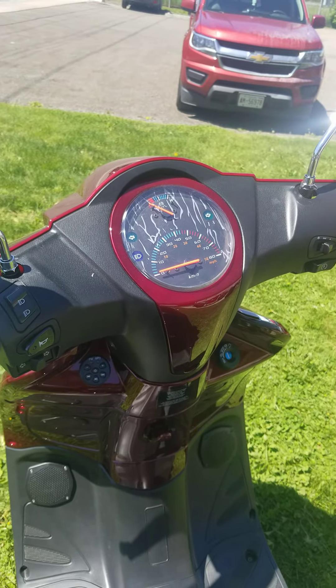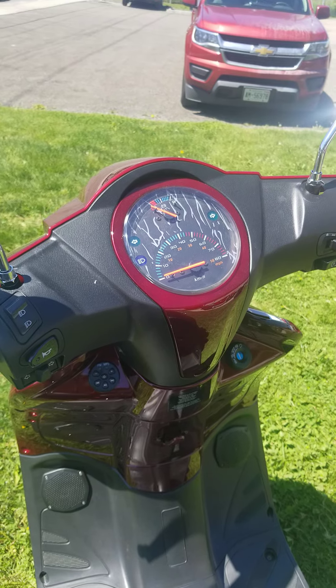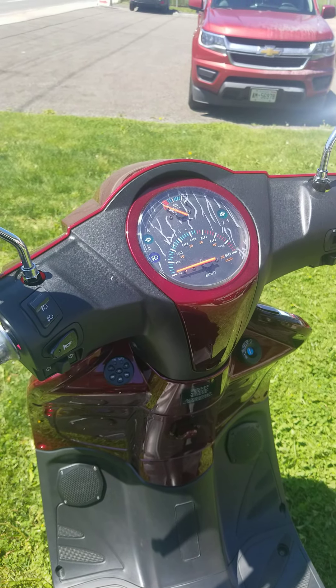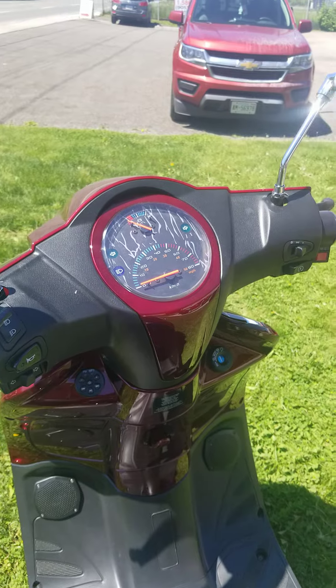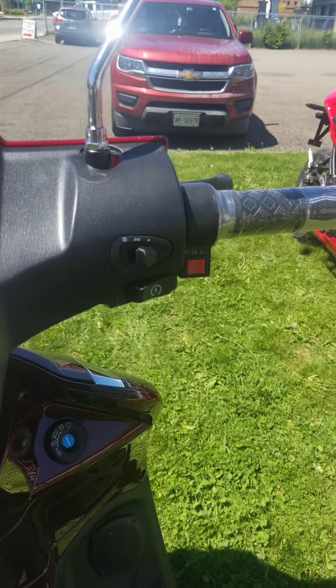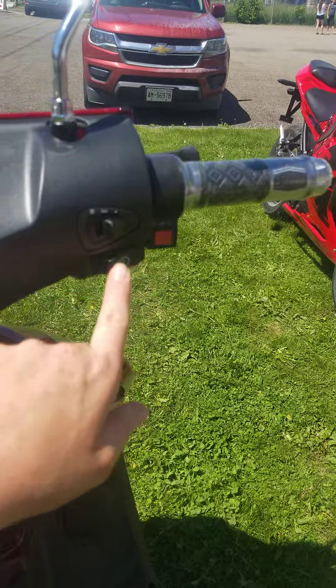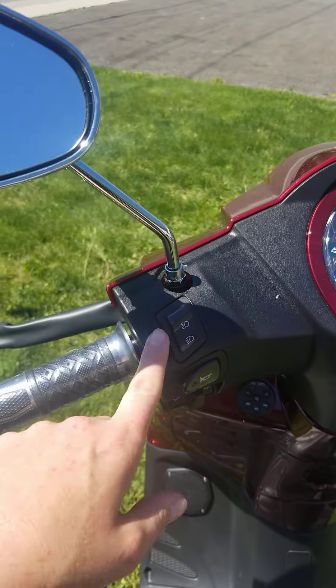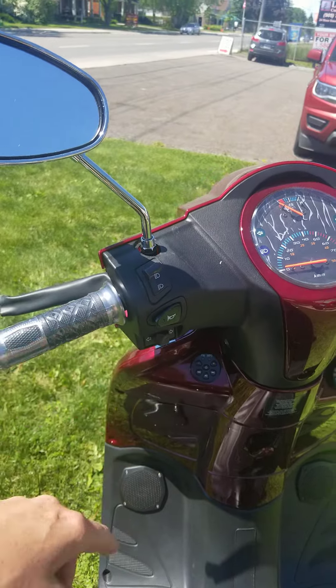It has an analog display and there's only one downfall from that — you don't get your odometer, so it is what it is. You've got your three speed switches over here. Cruise control is really nice. Lights, high beam, low beam, horn, and your signals.